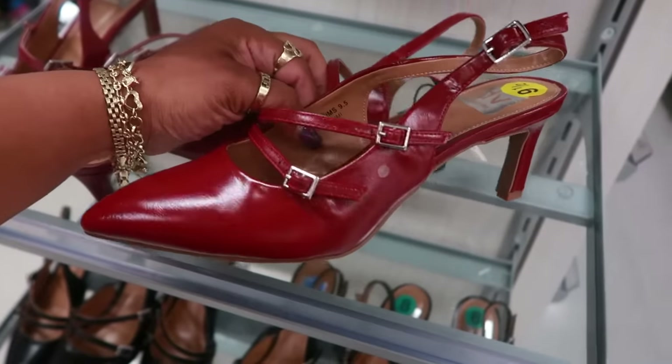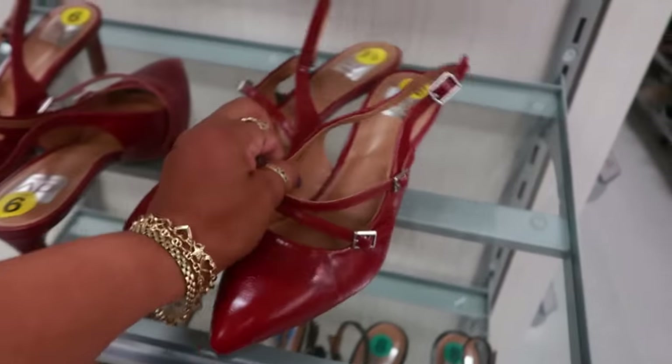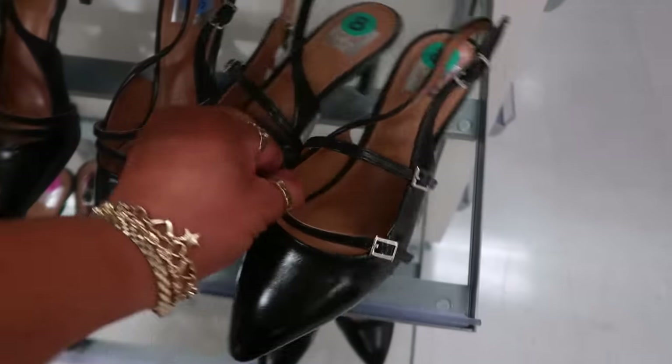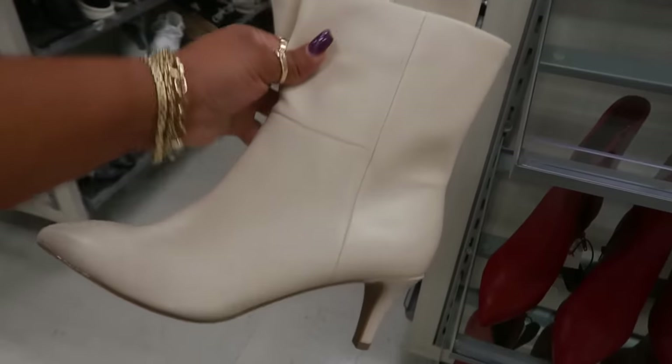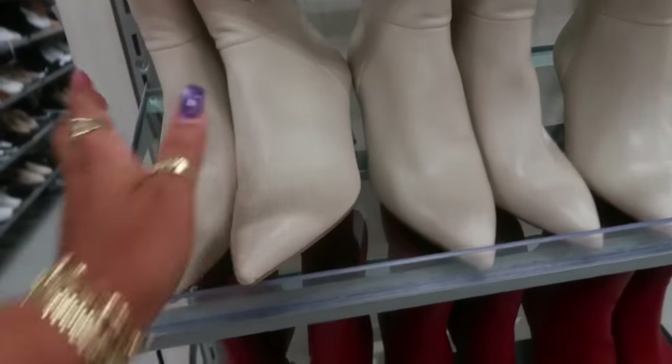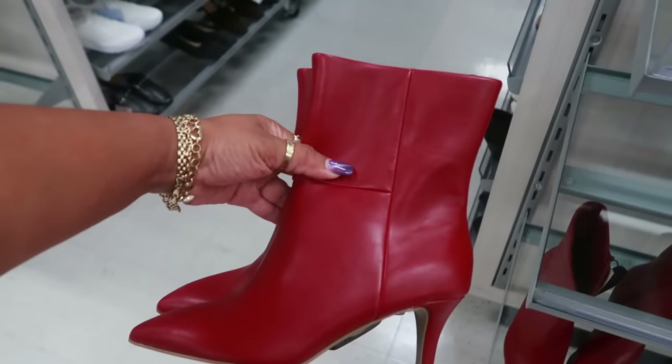These are Dolce Vita for $30 — they also have them in black. And $35 for these boots, those are also Dolce Vita, and they come in red — nice little red boot.